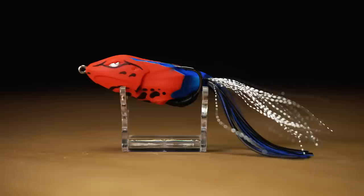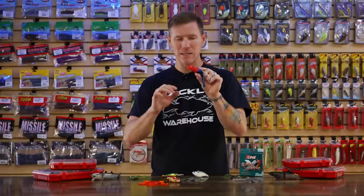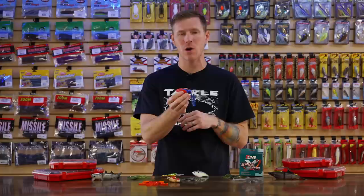Let's take a look at another frog, this time from 10,000 Fish. This is the 10,000 Fish Tataki Frog. It's got a nice modern, aggressive, sleek look to it with some aggressive lines — I like this one a lot. Another nice thing is it's heavy, about five-eighths of an ounce. For a two-and-a-half inch frog that's heavier than some frogs on the market, so you're going to get really long casts while still maintaining that small profile.